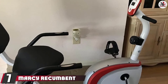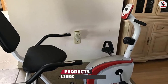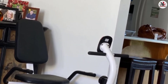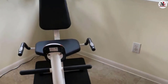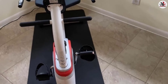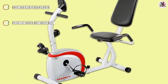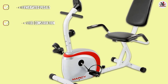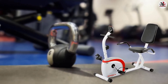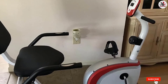At number 7, we have the Marcy Recumbent Exercise Bike NS908R — everything you'd expect from the best recumbent bike for lower back problems. The LCD monitor tracks your speed, time, calories, distance, and heartbeat. The padded seat with backrest reduces strain during exercise, providing comfortable and efficient workout sessions. It comes with manual magnetic resistance so users can tailor workouts to their training needs. Weighted and counterbalanced pedals ensure a solid grip even during rigorous exercise, and the pulse sensor helps you stay within your targeted heart rate zone.